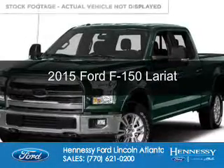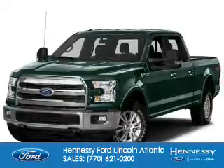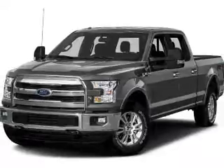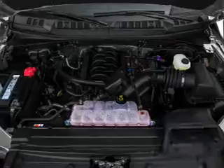This is a used 2015 Ford F-150. It's powered by rear-wheel drive, a 3.5-liter six-cylinder engine, and a six-speed automatic transmission. With fewer than 5,000 miles, this vehicle is like new.